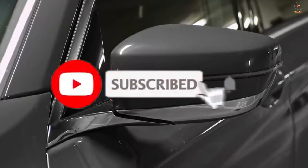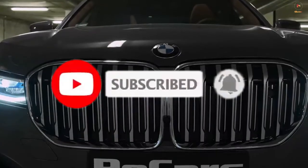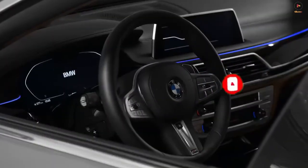Before we continue, please subscribe to our YouTube channel by hitting the subscribe button below to get a notification on our next video.